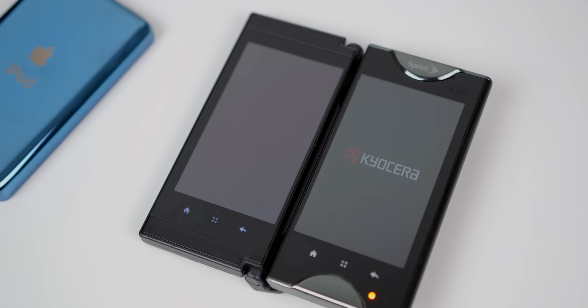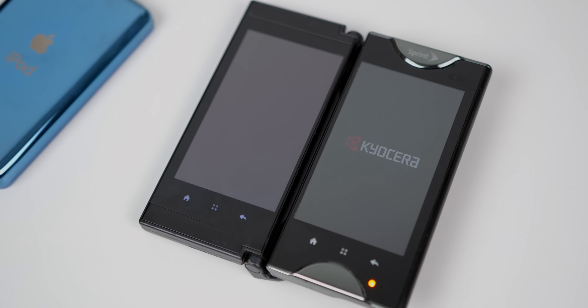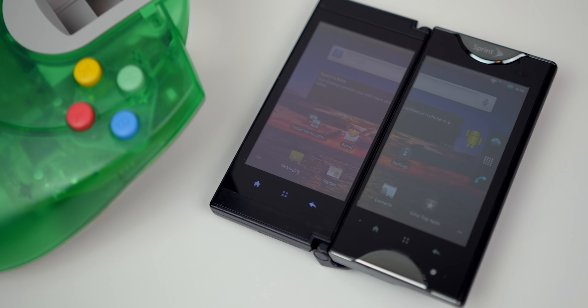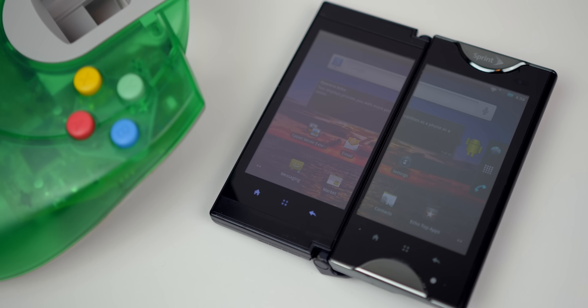Back in 2011, a Japanese company called Kyocera released the Dual Touchscreen Android, featuring two 3.5-inch displays. When folded, you have a single screen, but unfold it and sure enough you get two screens to form a 4.7-inch mini tablet, ignoring the thick bezel in the middle.